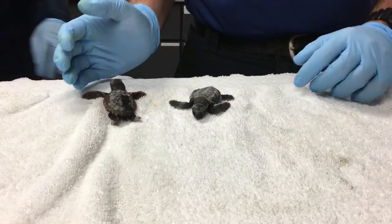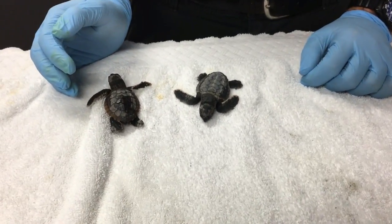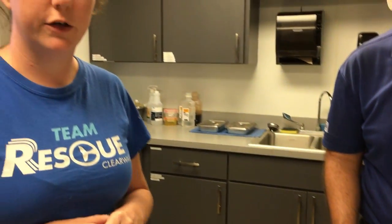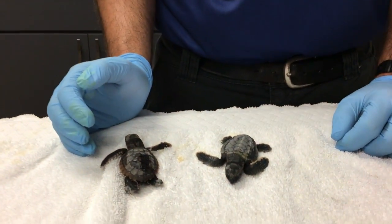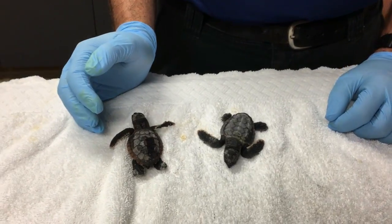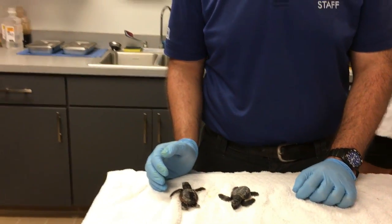The best thing you can do if you see hatchlings on the beach during nesting season is to give your local stranding facility like us a call and we can advise you on what to do. Avoid holding them or interacting with them in any way. Keep an eye on where they are, take a picture without any flash, and call your local stranding facility. We monitor our stranding hotline 24 hours a day and we work under the direction of FWC to make decisions regarding all of these animals.